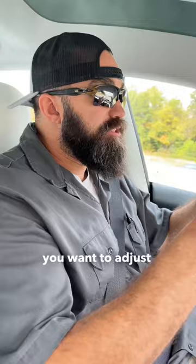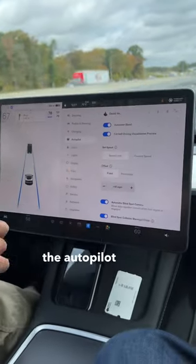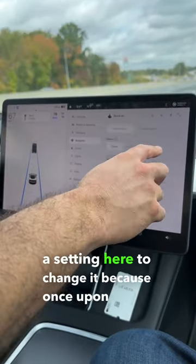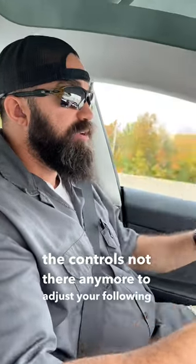Here's one on the list of things that I should have known about my car but didn't. When you want to adjust your following distance in autopilot or traffic-aware cruise control, I was going into the autopilot menu under controls and trying to look for a setting to change it. Because once upon a time it was in there. At some point it changed, and the control's not there anymore to adjust your following distance.